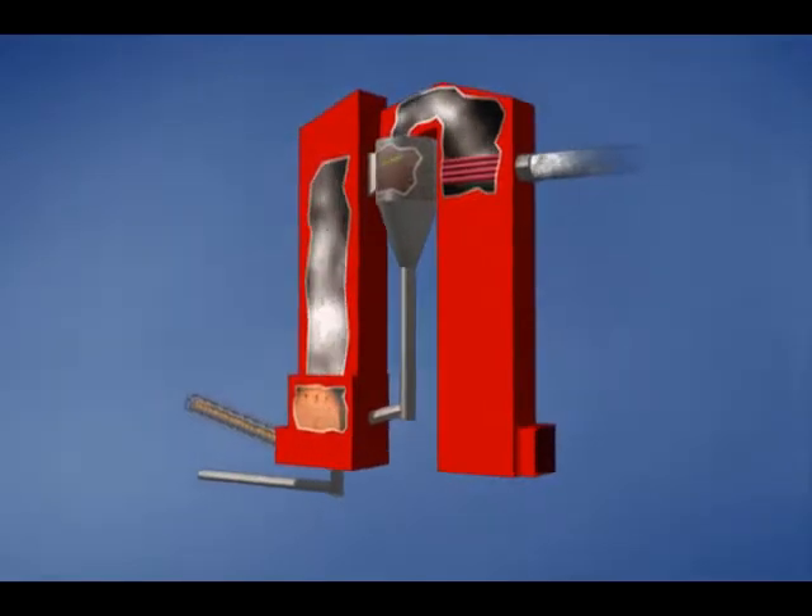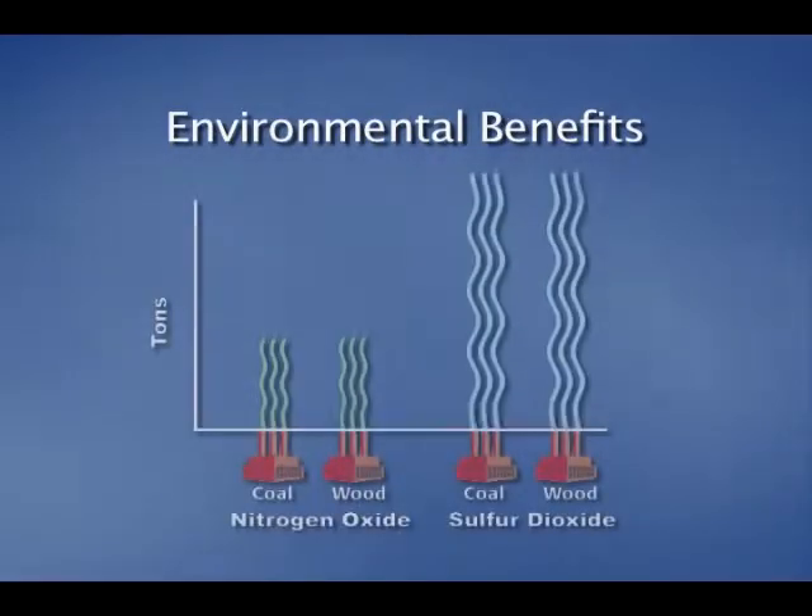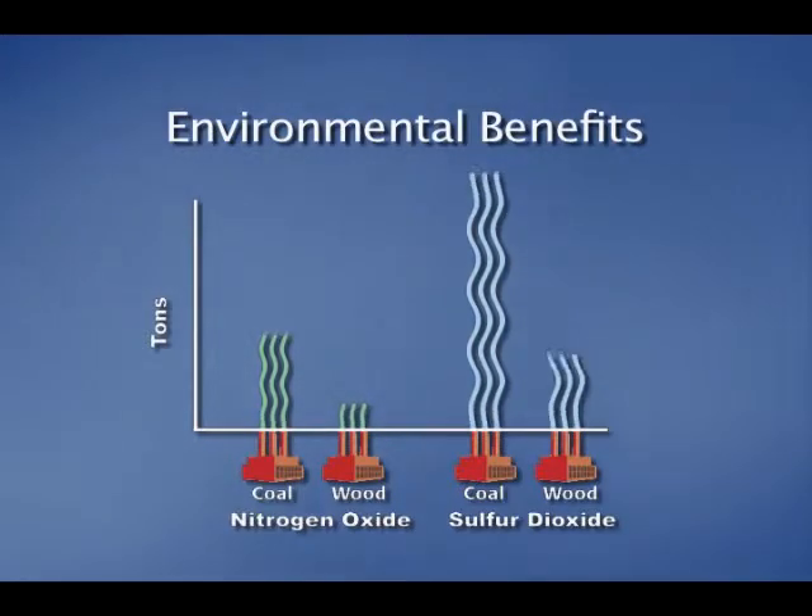The Northern Wood Power Plant's boiler burns at a lower temperature than that of traditional boilers. This lower burning temperature, combined with its fluidized design, has several environmental benefits. It reduces the formation of nitrogen oxide, and the injection of limestone reduces the formation of sulfur dioxide.